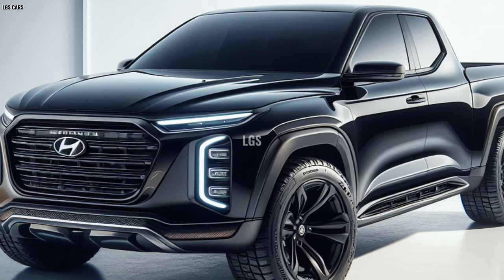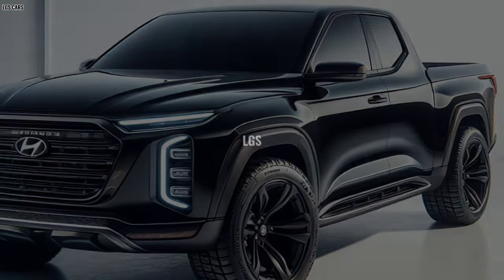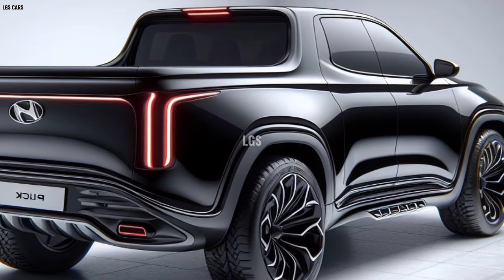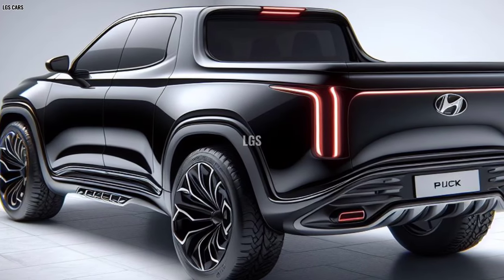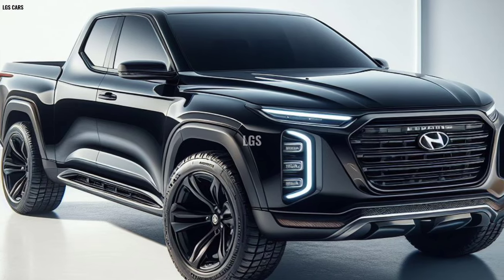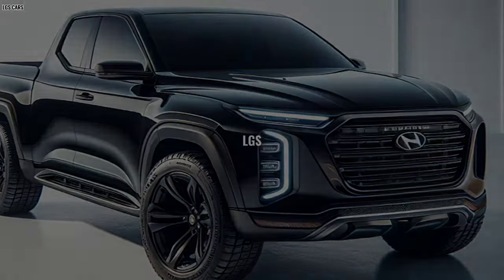Luxurious interior: Step into the cabin of the 2025 Cruise Pickup and you'll be greeted by a luxurious and ergonomic interior. High quality materials, comfortable leather seats, and wood or metal details provide a touch of unrivaled luxury. The spacious cabin offers maximum comfort for all passengers, both for long distance travel and daily activities.